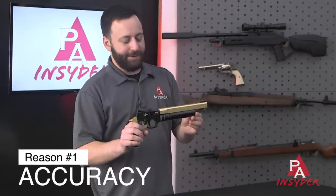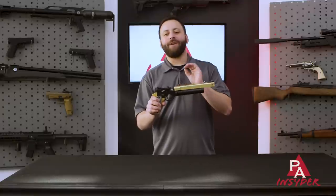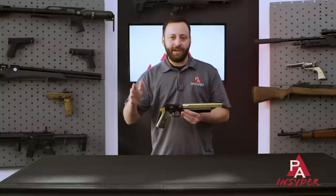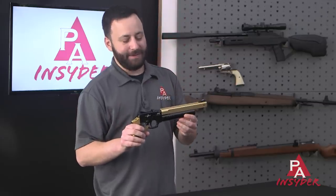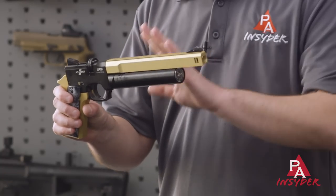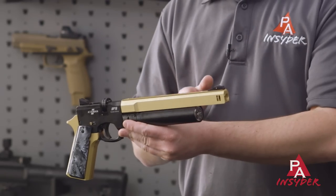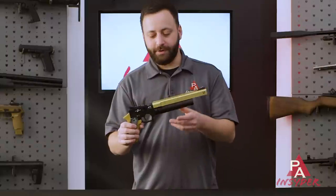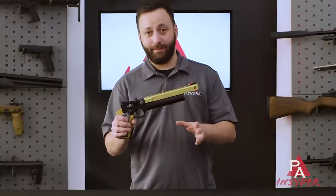Reason number one: accuracy. Ataman uses Lothar Walther barrels in these pistols, and they are fantastic. Typically with your JSB pellets, your 15.8-grain and 18.1-grain, these guns are capable of shooting out to 50 yards, and that is saying something considering you've got a small barrel. This is a customized one here, but you're talking about a standard length barrel, and there's also a compact edition which is about an inch shorter, so you're not having a lot of barrel to work with, so getting that kind of accuracy is very impressive.